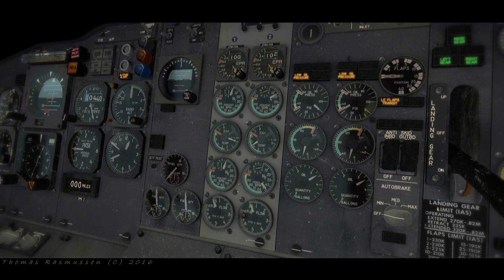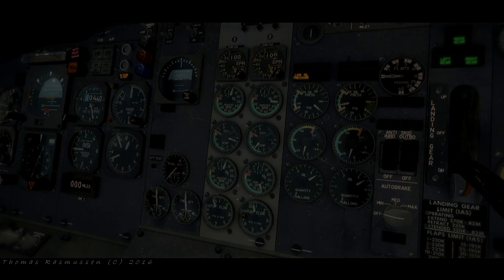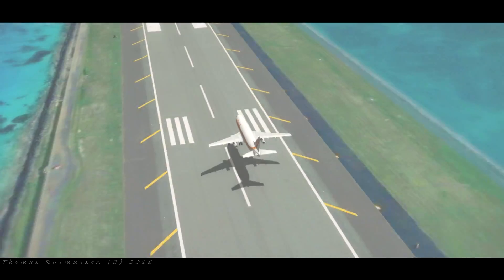Tower, American 654, 10 out for 2-7. American 654, runway 27, good left, traffic 7-5 final. Cleared to land runway 27, American 654.